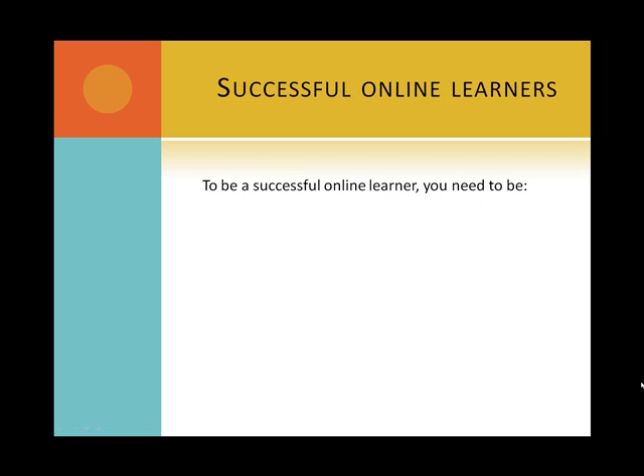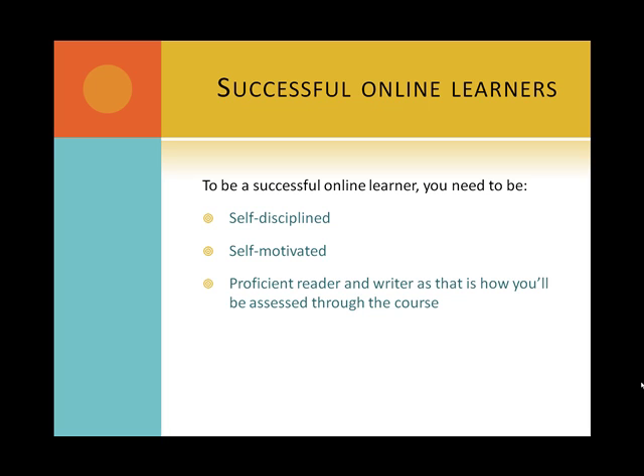To be a successful online learner you need to be self-disciplined and self-motivated. You will need to be a proficient reader and writer, as that is how you'll be assessed through the course. You must also be able to meet deadlines and be able to use computers and accessories.